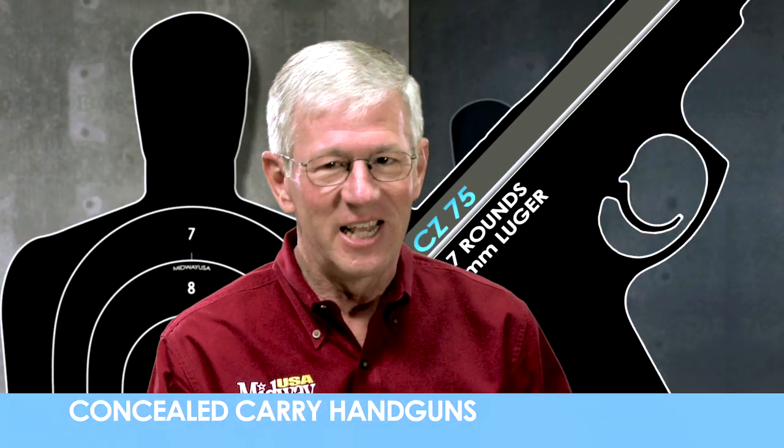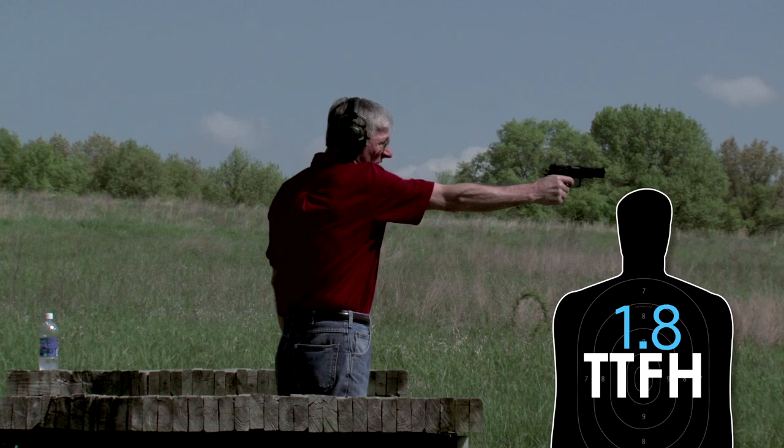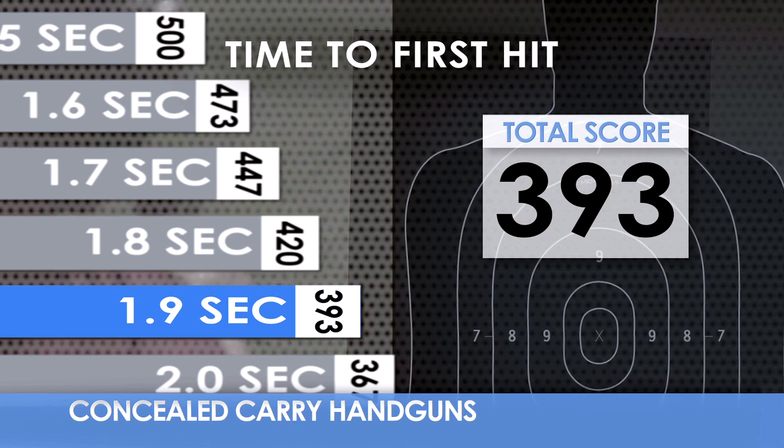The time to first hit is a critical factor for your personal safety. How long does it take to get the first hit on target using only one hand? We're shooting a distance of 20 feet. The longer it takes, the lower the score.